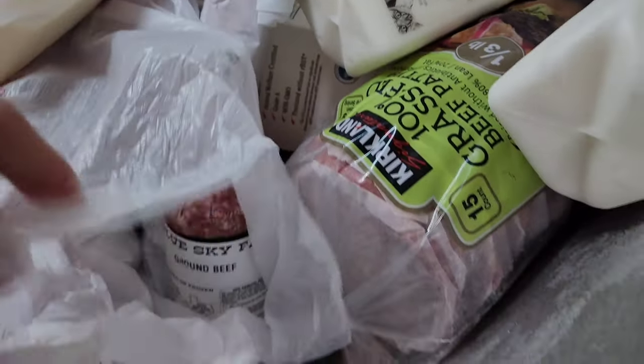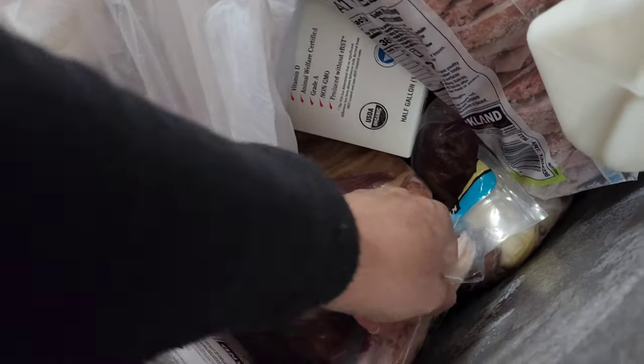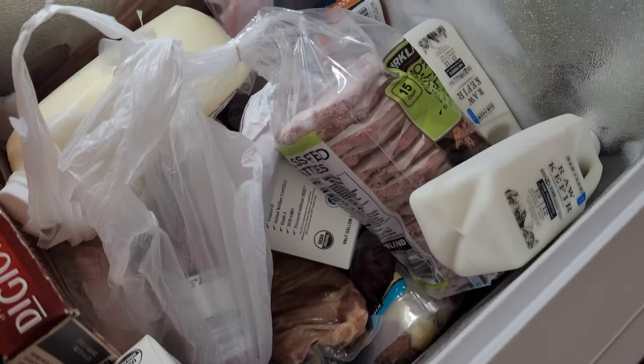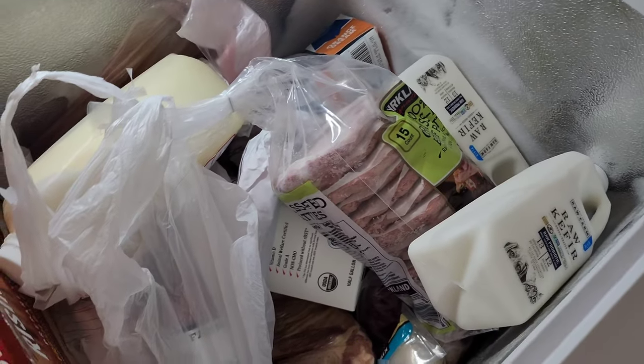That's what I purchased at the farmers market. I already cut into the cabbage. I picked up a couple of cabbages and some broccoli — I'll show you that in a minute.